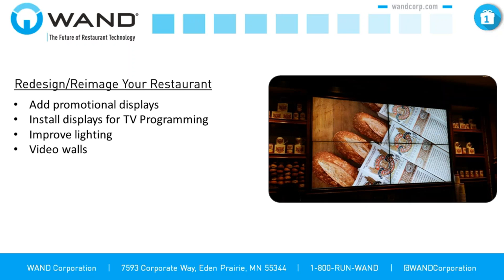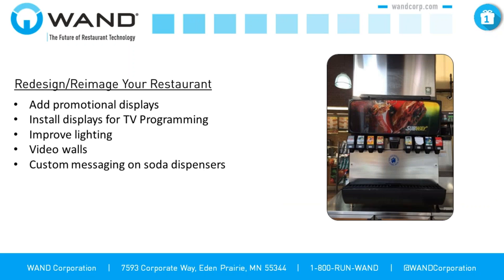Video walls are seeing great success in the QSR market right now. This can be anything from a couple of displays playing promotional content to something like our customer Boudin Bakery in San Francisco, who's gone with a four-display video wall cycling through beautiful products. These are enticing, they draw people's eyes in, and generate interest as people walk by. We've also seen brands doing custom messaging on their soda dispensers — any real estate in your restaurant is real estate for promotion.